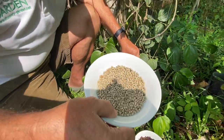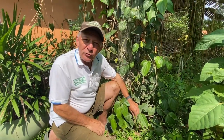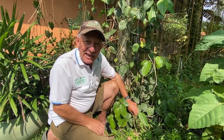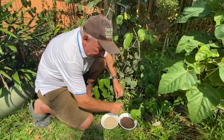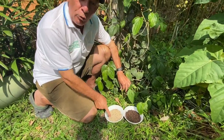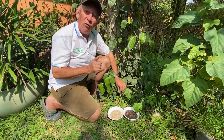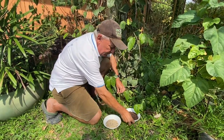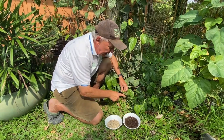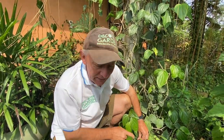But where do these grow? I'll tell you a secret. These three pepper varieties grow on one plant only. You only need one plant and you get white pepper, black pepper, and green pepper. But actually, you also get the red pepper from this one.